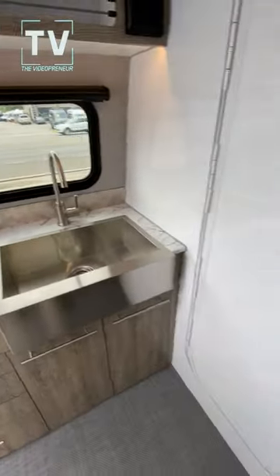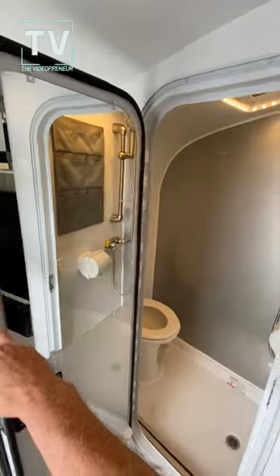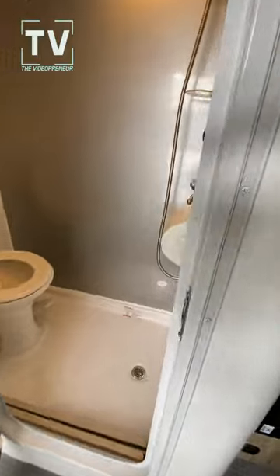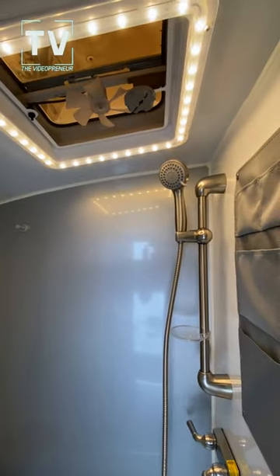Look at that sink. And then check this out. This door is double sealed, so you'll be able to take a shower and keep the water where the water belongs, and it goes down the drain. Check out that ceiling light, too.